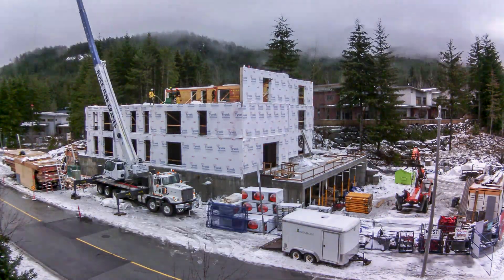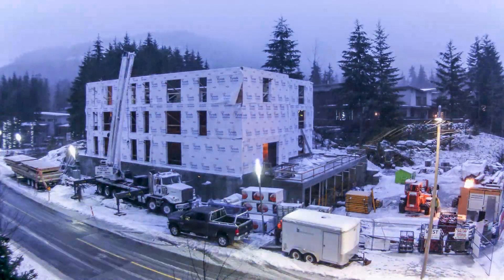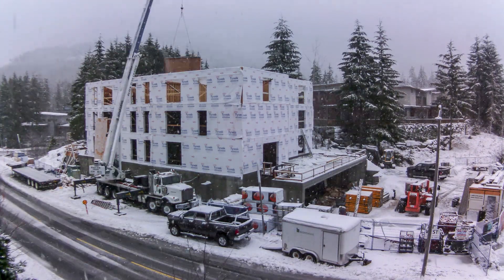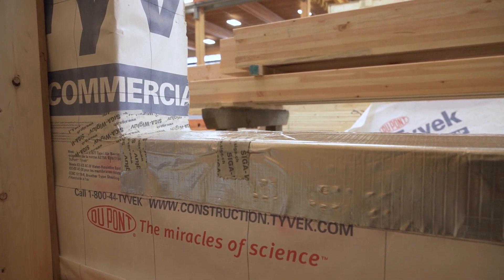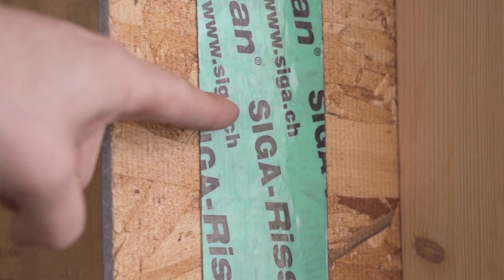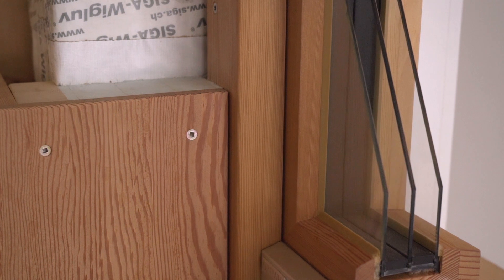The Legacy Apartments were built to the passive house standard — a comprehensive modeling system that has become the gold standard for energy efficiency in construction. BC Passive House looks after the envelope component of the system. The three key principles are: increased thermal insulation, high levels of air tightness, and reduced thermal bridging.